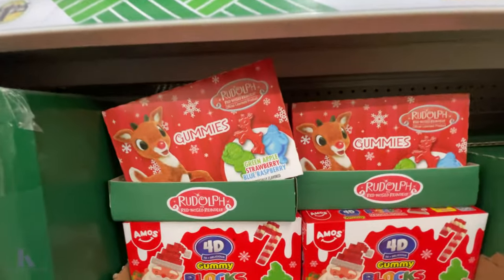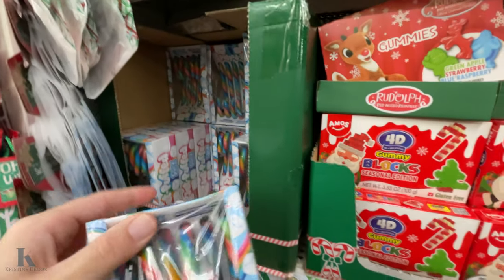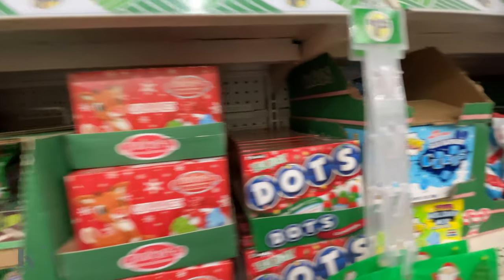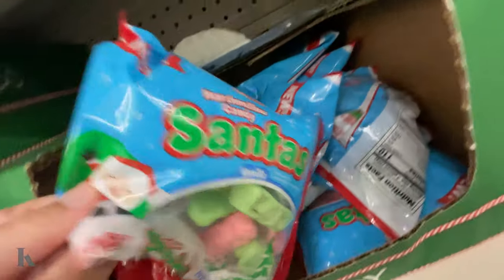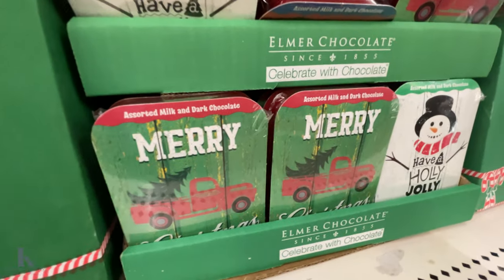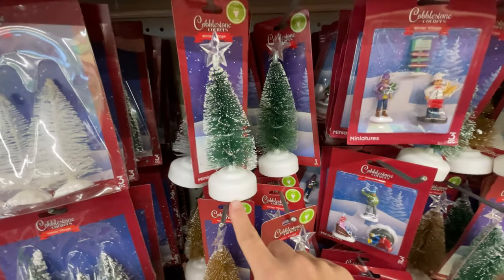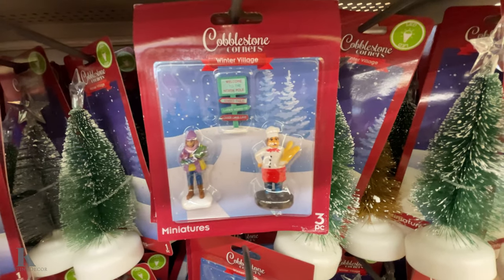They have Rudolph gummy blocks, 4D gummy blocks — these are new — and just pop candy canes, probably taste like marshmallows. They have the big warhead ones, Rudolph warhead blue raspberries, marshmallow Santas, little chocolates, and cocoa balls. If you want to build a little village, they have fun trees here — this one has a battery in the bottom and it lights up, and this one has a little baker.